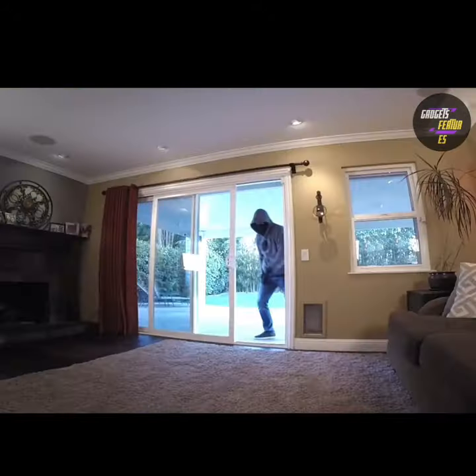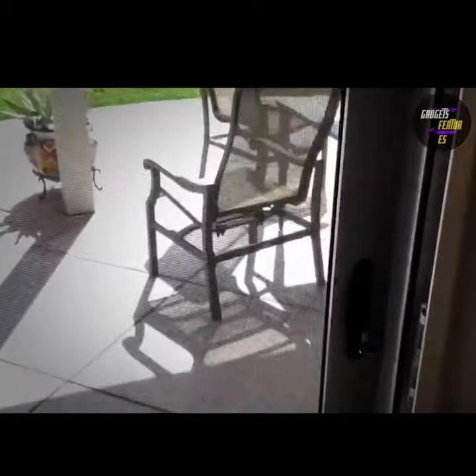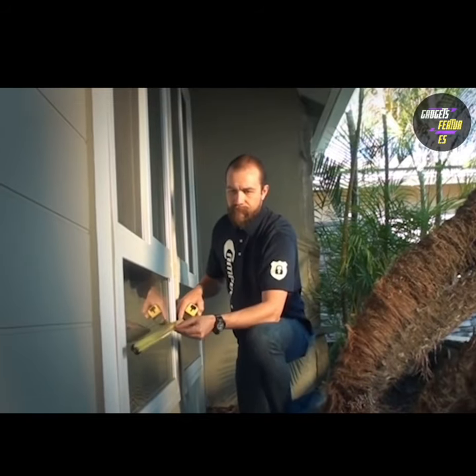What you need is a physical barrier to literally stop them from entering. That's where the Campbell security screen truly shines. It has been made with tight weave stainless steel mesh that resists knives, crowbars and other burglary tools. There's no better way to make your home security a whole lot more advanced.